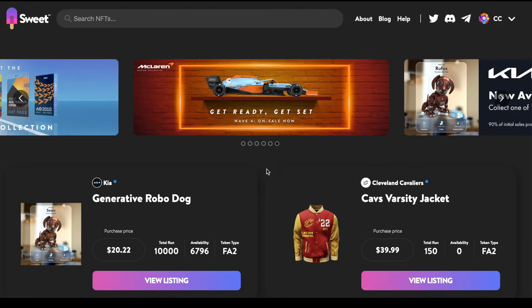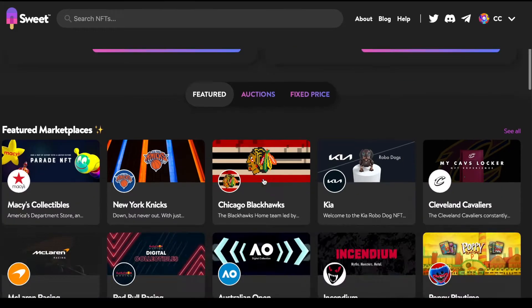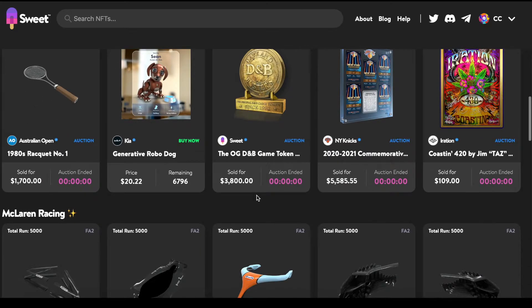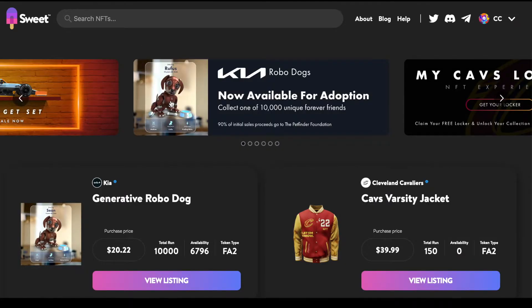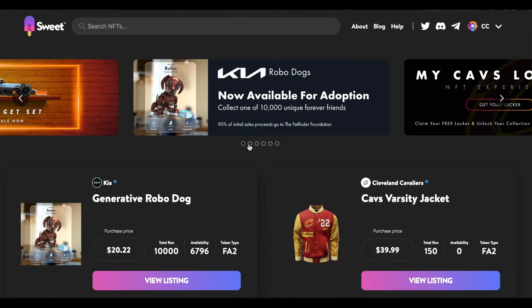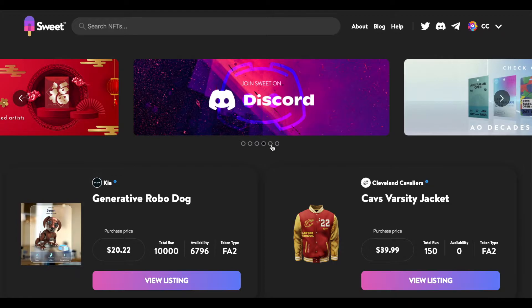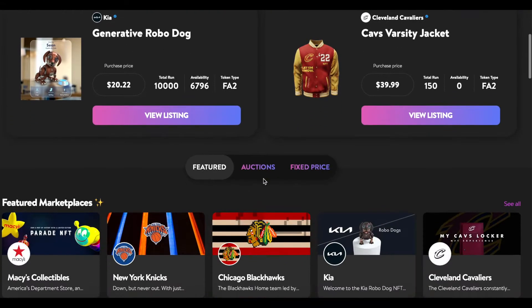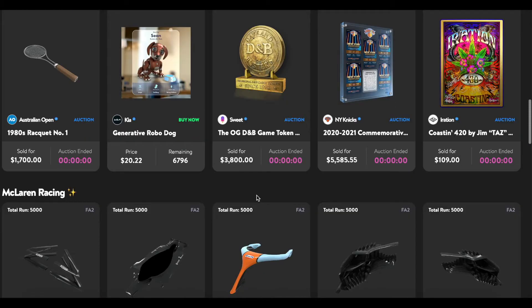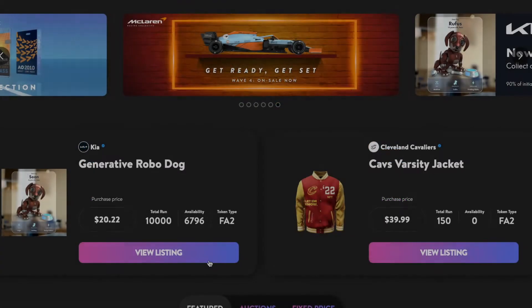Here we are on the Sweet homepage — search, NFTs at the top, about, blog, help, a couple of social buttons, and your account. As you can see they do have a few licenses. First up is the Kia generative Robo Dog, which is very interesting, and I can also see the Cleveland Cavaliers, which is more in line with current NFT offerings. There are a few modules to scroll through at the top as well — their Sweet Discord page, the Decades collection, McLaren collection — and if we scroll down they have featured marketplaces, different items on auction, and even a Macy's Thanksgiving Day Parade collection.